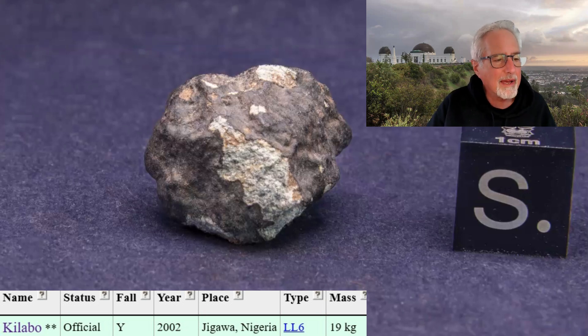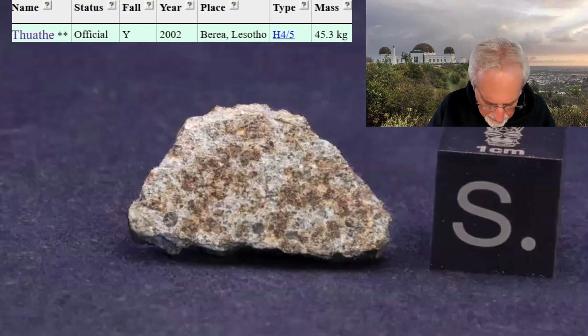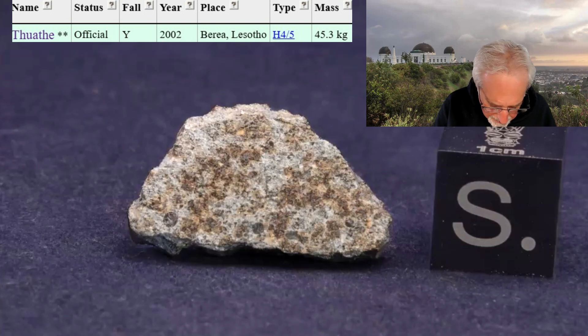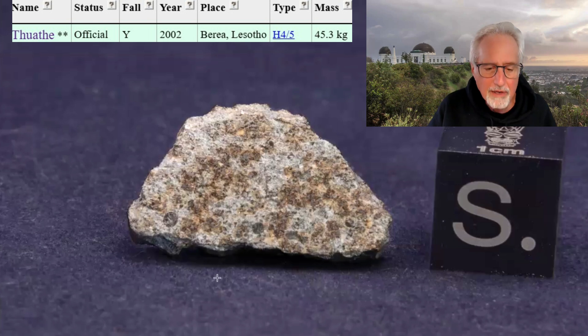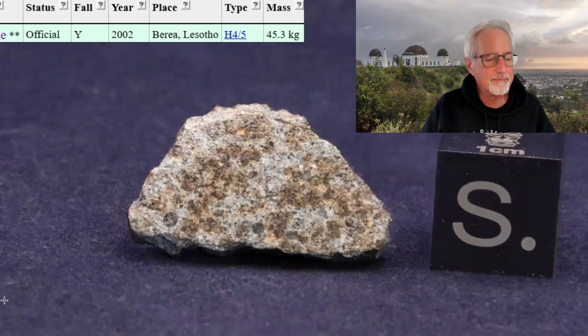The next one — and there are only two that I know of — is Swapped, and it fell the exact same day. I just found out a few minutes ago, almost at the same time. This one is an H4-5, so it's got a lot more iron in it, so it couldn't be from the same asteroid. Both fell on the exact same day, same year — I didn't know that until today.